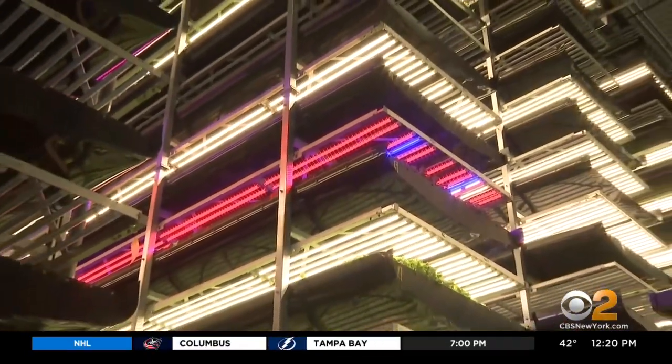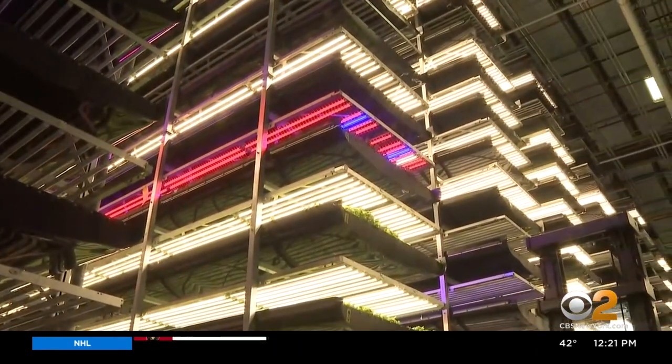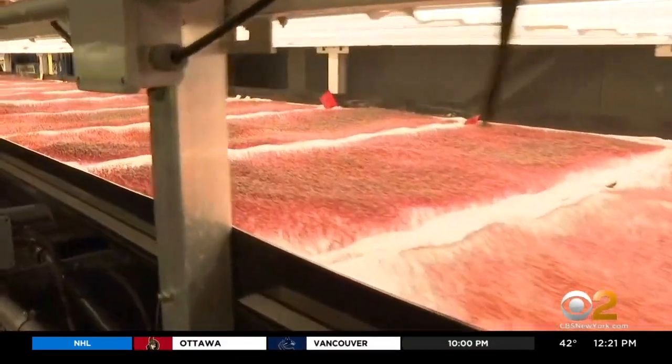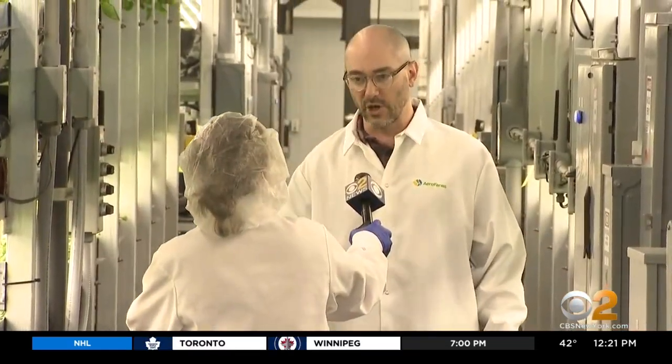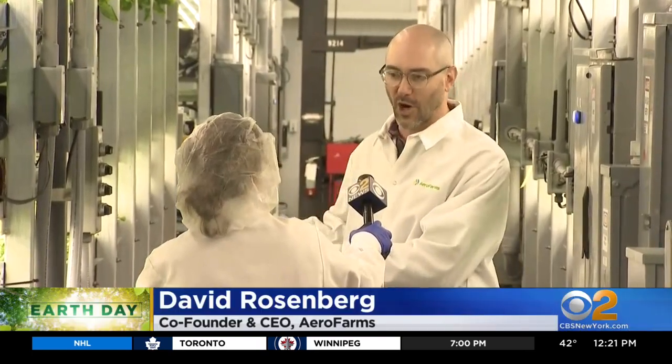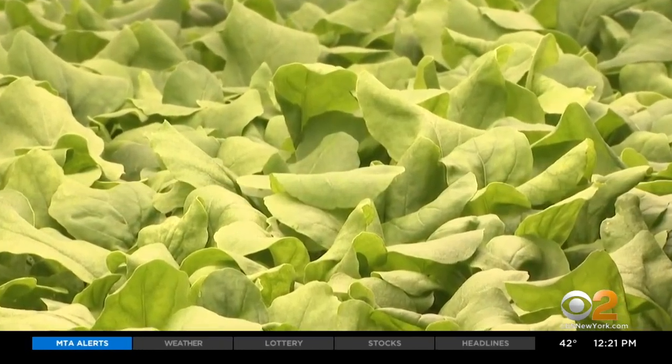We can grow to infinite heights as opposed to one level, and that gives us a lot more growing space than any traditional field farm. By the numbers, growing vertically with aeroponics has proven to be 390 times more productive per square foot than traditional field farming. We also put in supplemental CO2 — plants are carbon-based, so there's an element of carbon sequestration here.